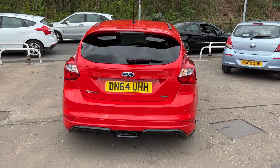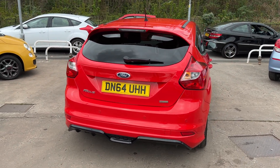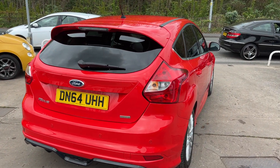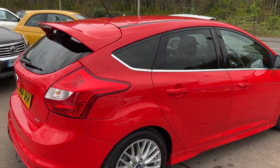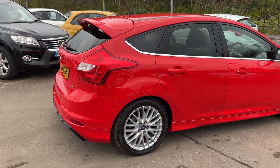Bluetooth and voice command, rear privacy glass, heated front windscreen, remote central locking, two remote keys, multi-function steering wheel. The car has service history and road tax is only £30 a year.